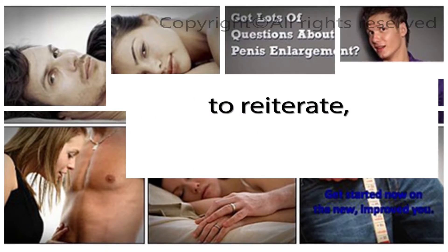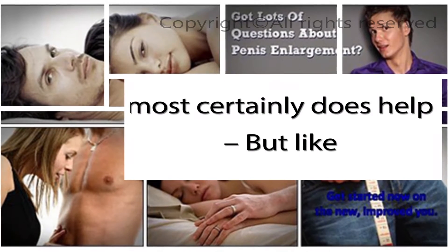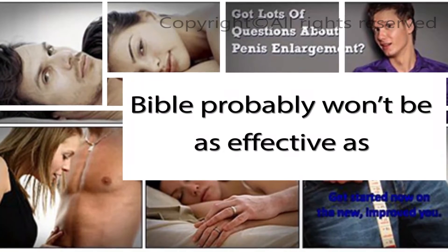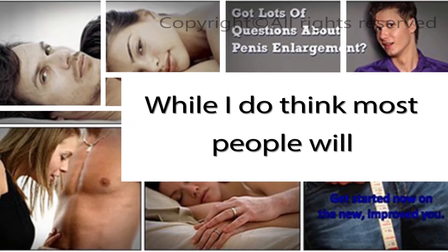So just to reiterate, does the Penis Enlargement Bible work? It most certainly does help. But like I stated above, it probably won't be as effective as the website suggests. While I do think most people will see penis growth increases, I don't think the results will be nearly as high as the Bible states.